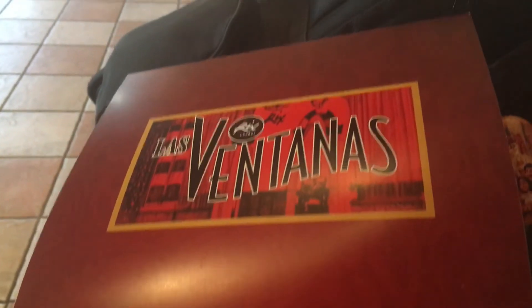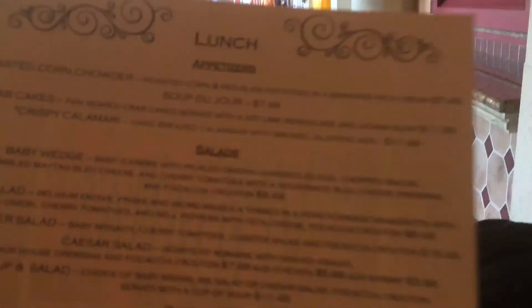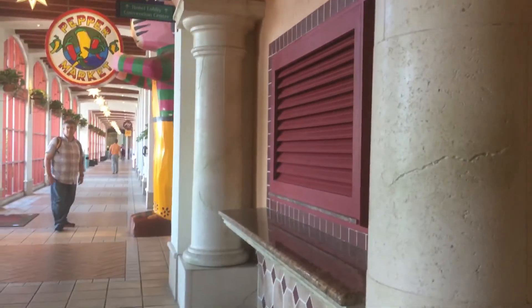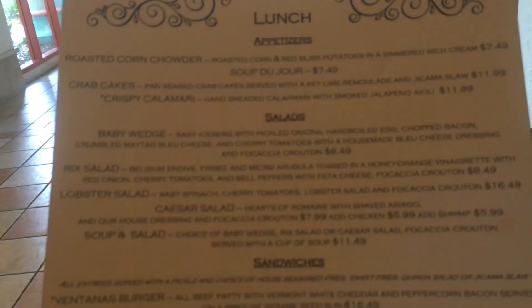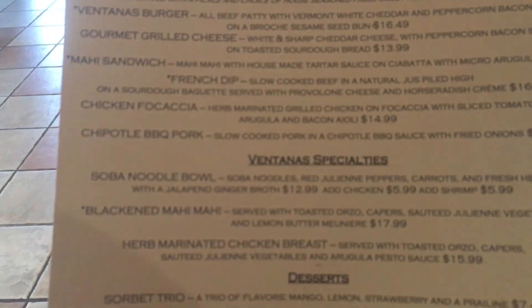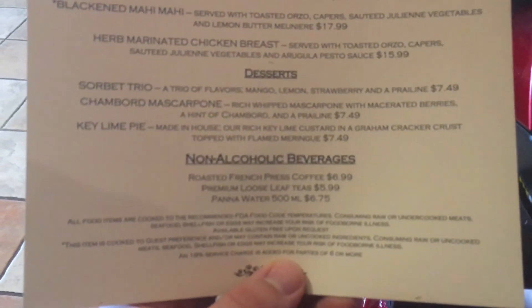We found out that during the remodeling phase right outside Pepper Market over at Maya Grill, Las Ventanas is set up for lunch and breakfast. Usually they're on the other side around the corner for the convention center, but here's a look at their menu. We're actually considering doing lunch in here, so why don't we do that and we'll bring you along for that.